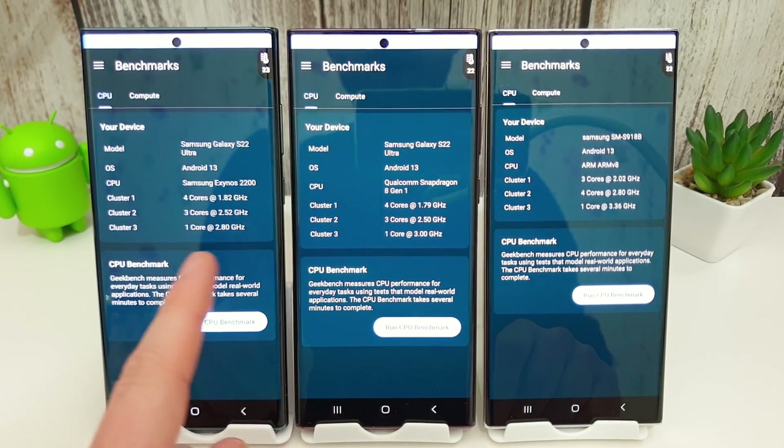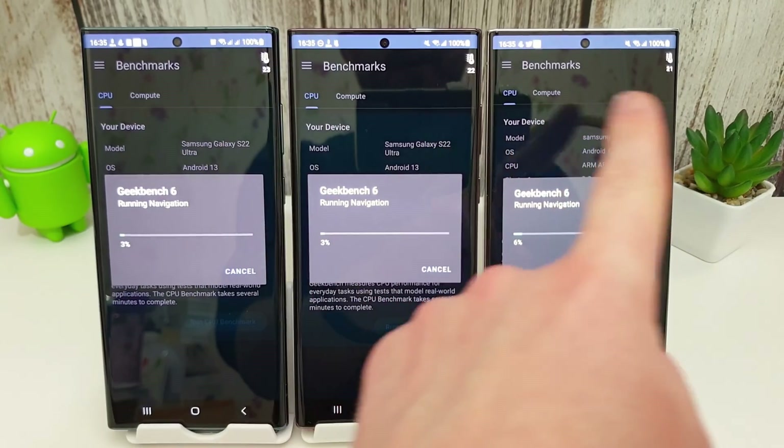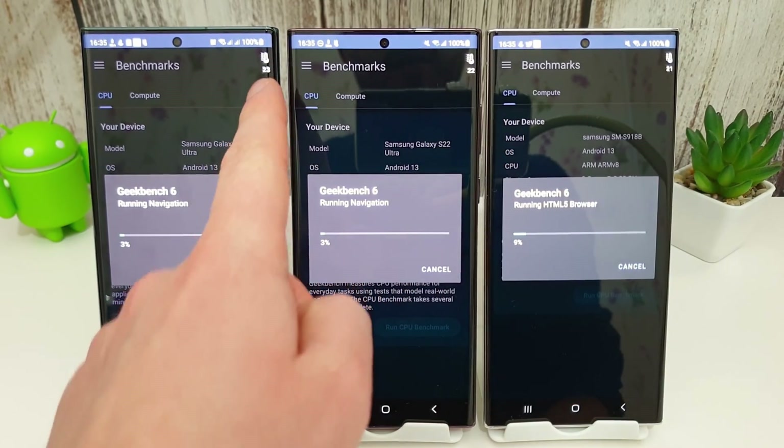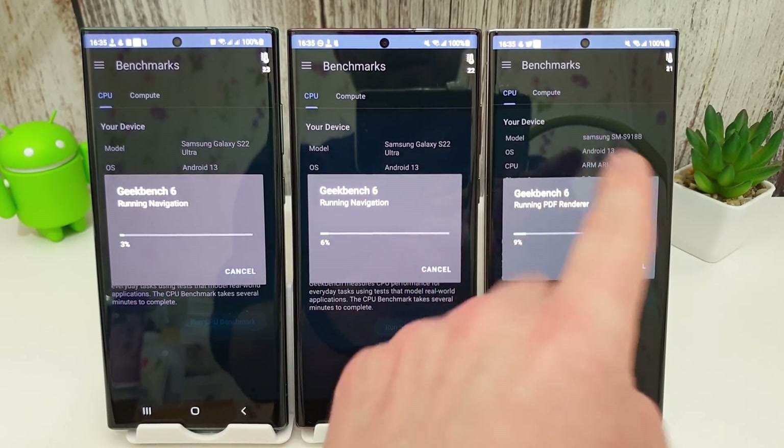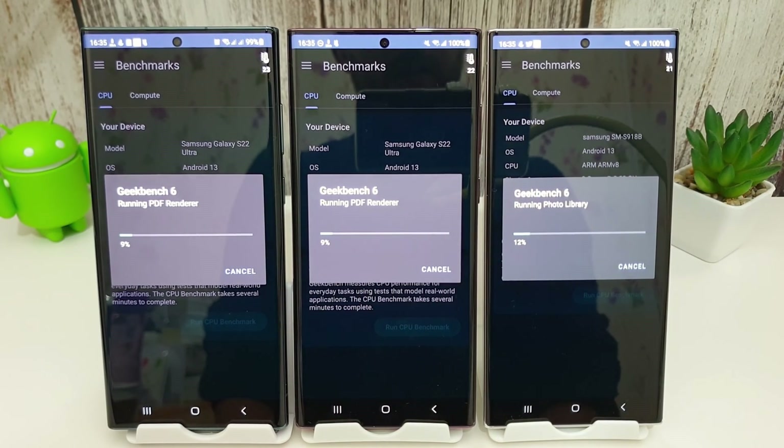We're running Geekbench 6, so let's run the benchmark and see how they all do. At the start of the video we have 100% charge on all phones. The Exynos is at 23 degrees and the other two are at 22 and 21 degrees respectively. I'll let this run and we'll come back to the results.